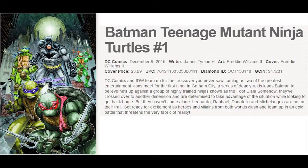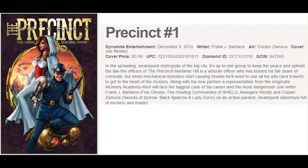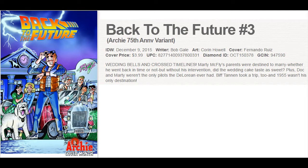Speaking of Batman, Teenage Mutant Ninja Turtles team up for a unique crossover miniseries at DC. DC also gives us a new Vertigo title called New Romancer from Pete Mulligan. Dynamite gives us a cool new series called Precinct with a bunch of variant covers. And Back to the Future No. 3 — this series has been selling out each issue, and this is a special Archie 75th Anniversary variant cover that should be popular for years to come.